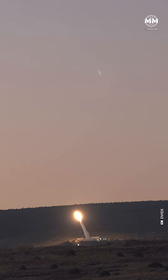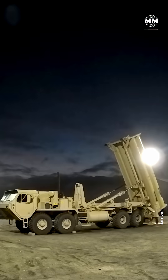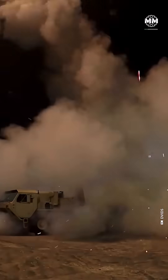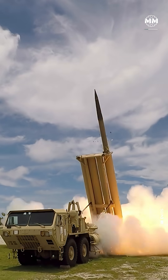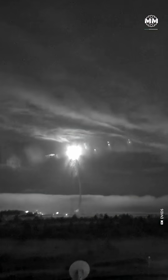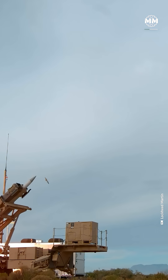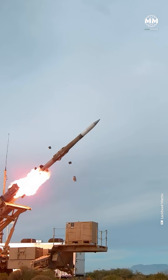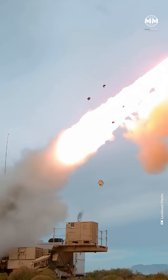THAAD kills by ramming into its target at over 10,000 kilometers per hour. Developed by Lockheed Martin, THAAD is America's most advanced anti-missile shield, engineered to intercept enemy rockets in the final seconds of flight — whether they're coming from North Korea, Iran, or anywhere else. Each interceptor weighs about 660 kilograms, guided by pinpoint radar and onboard sensors so accurate it can hit a warhead the size of a trash can from 200 kilometers away.